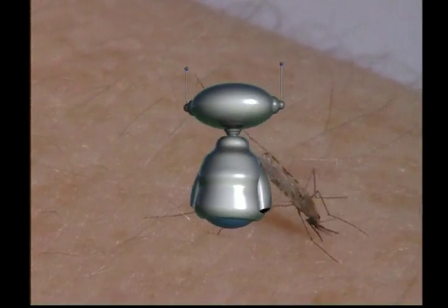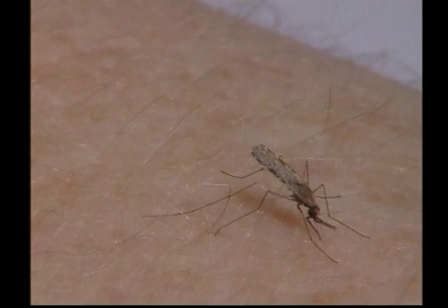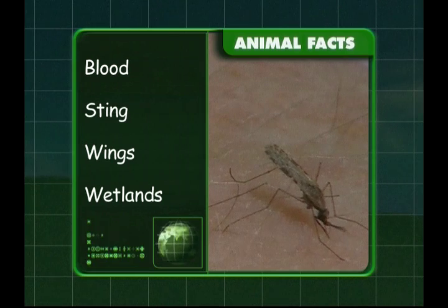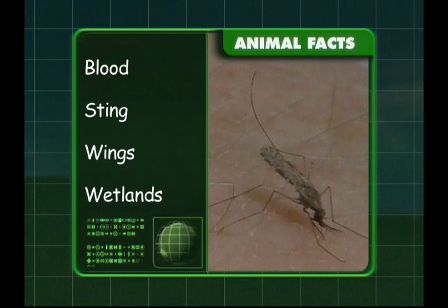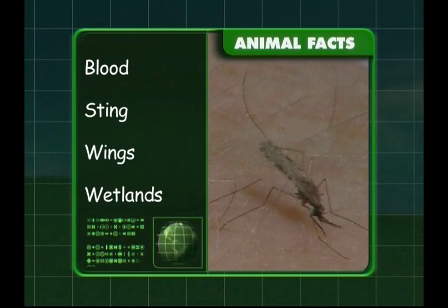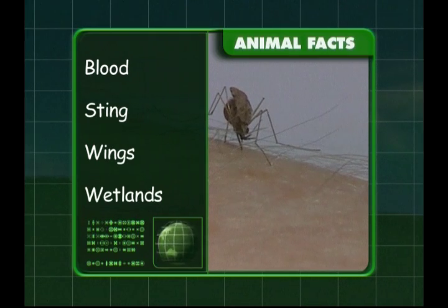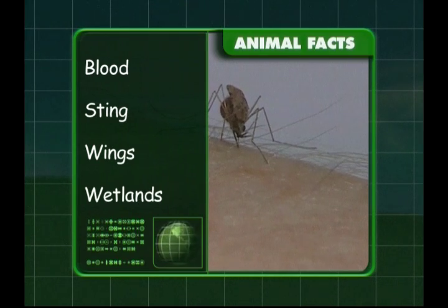What have we discovered about this creepy crawly? We learnt that female mosquitoes suck blood and their sting will come up in an itchy lump. The mosquitoes' wings move so fast that they buzz, and they like to live in wetlands. That's mosquitoes covered, Zeke. I don't know about you, but I suddenly feel very itchy.